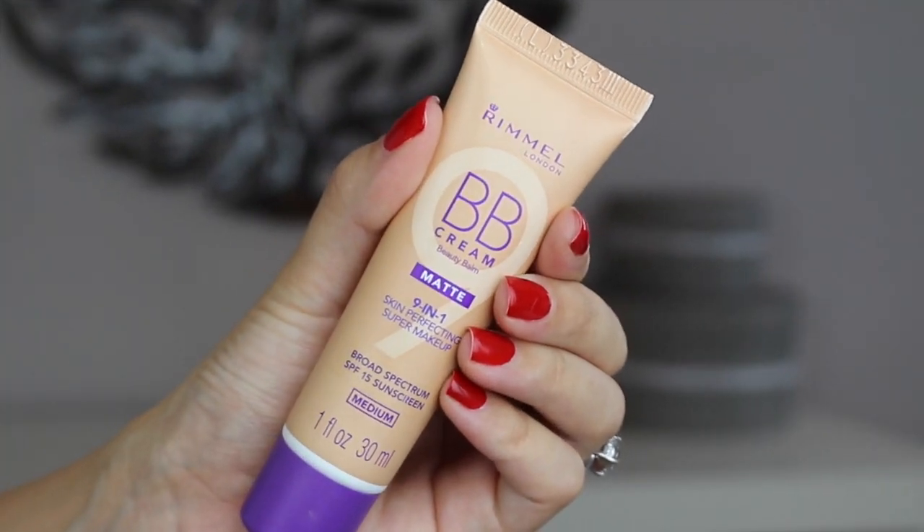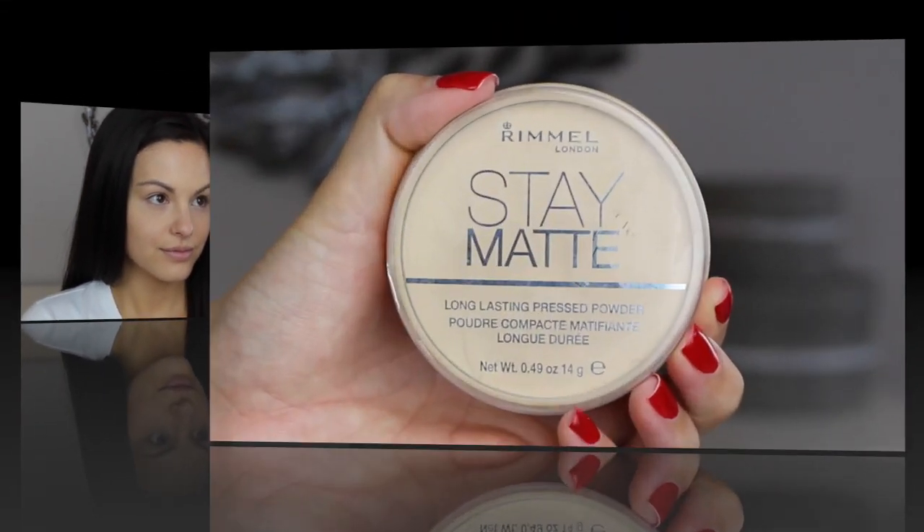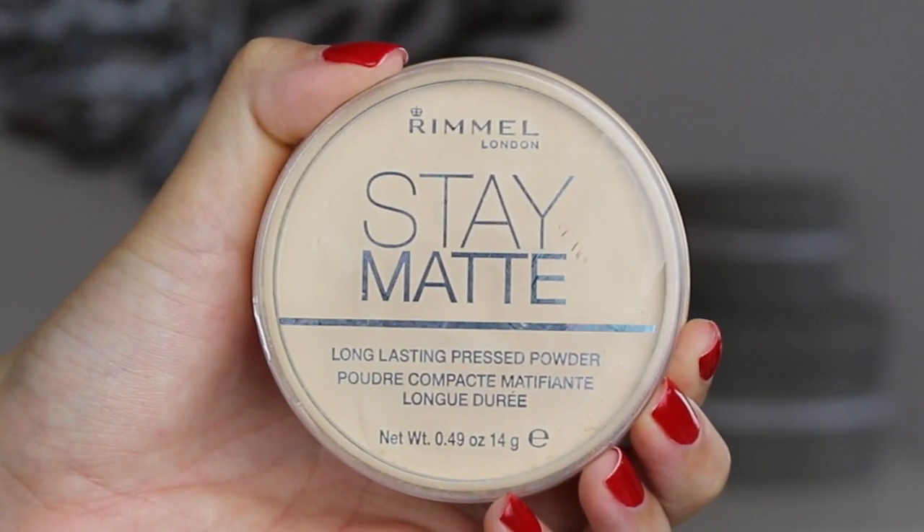I've already applied the Rimmel BB Cream Matte which, as you can see, really just evens out my skin tone without looking heavy or cakey. As usual I am going to set everything with my Rimmel Stay Matte Translucent Powder, focusing mainly underneath my eyes and down along my T-zone.